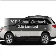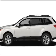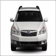Introducing the 2011 Subaru Outback. Travel the roads in style and comfort in this great vehicle.